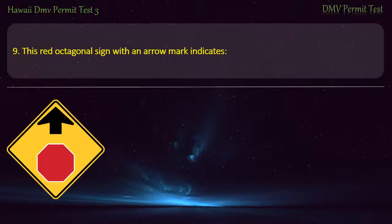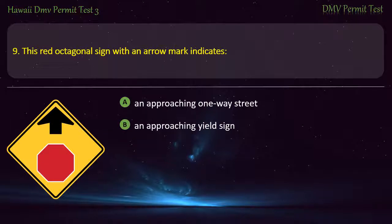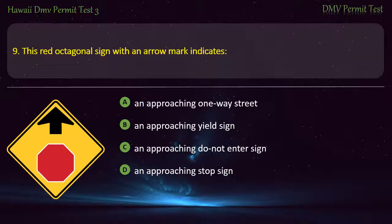Question 9. This red octagonal sign with an arrow mark indicates: An approaching one-way street; An approaching yield sign; An approaching do not enter sign; An approaching stop sign.